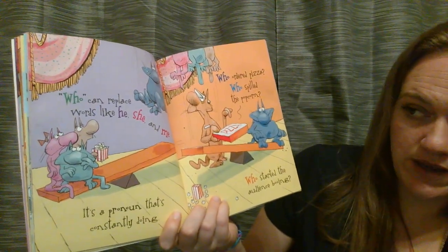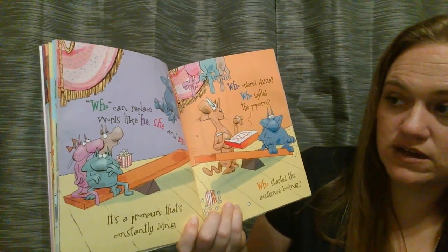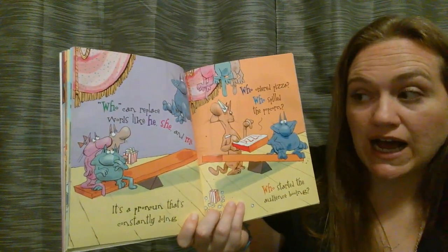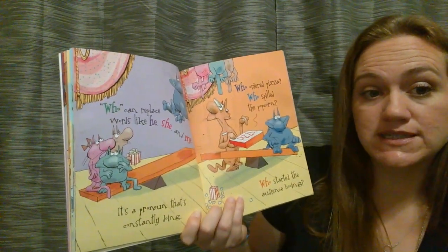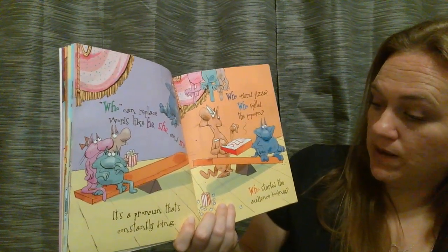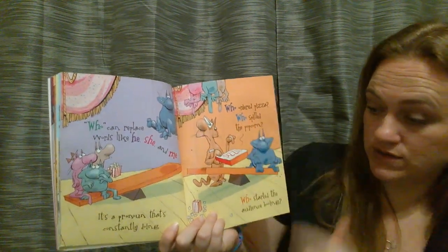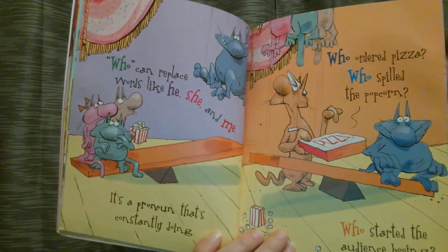Who can replace words like he, she, and me. It's a pronoun that's constantly doing — so if it's doing the verb, it's going to be a subject pronoun, like I, he, she, or me. It's going to come before the verb in a sentence. Who ordered pizza? Who spilled the popcorn? And who started the audience booing? So who is the one ordering, who is the one spilling, and who is the one starting — the subject of the sentence.